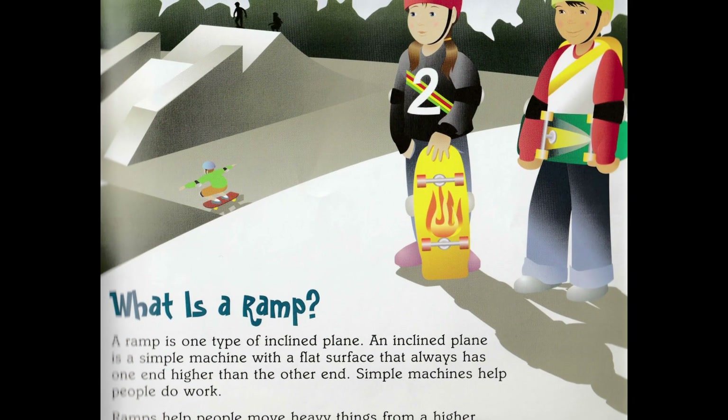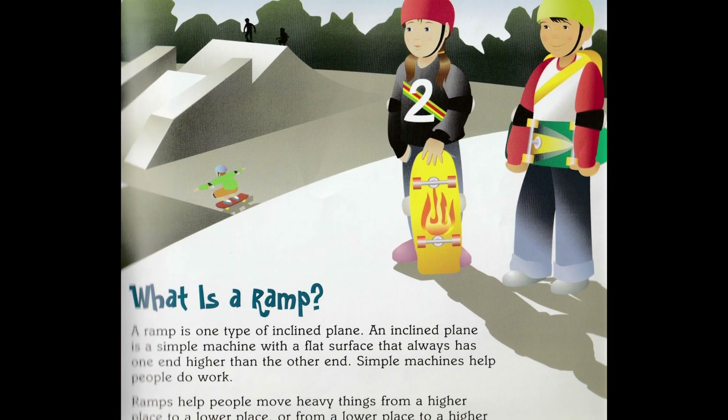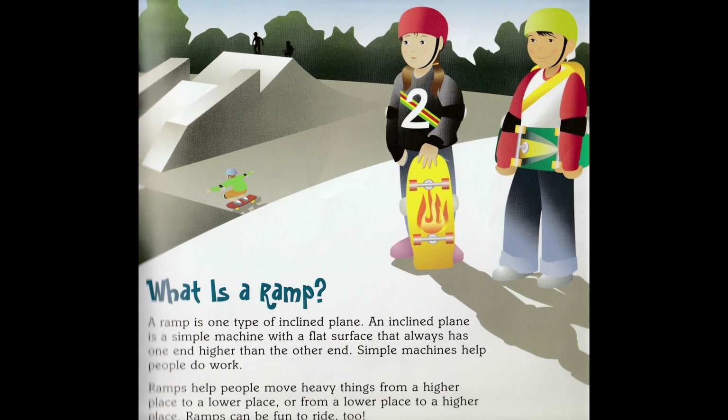Ramps help people move heavy things from a higher place to a lower place, or from a lower place to a higher place. Ramps can be fun to ride too.